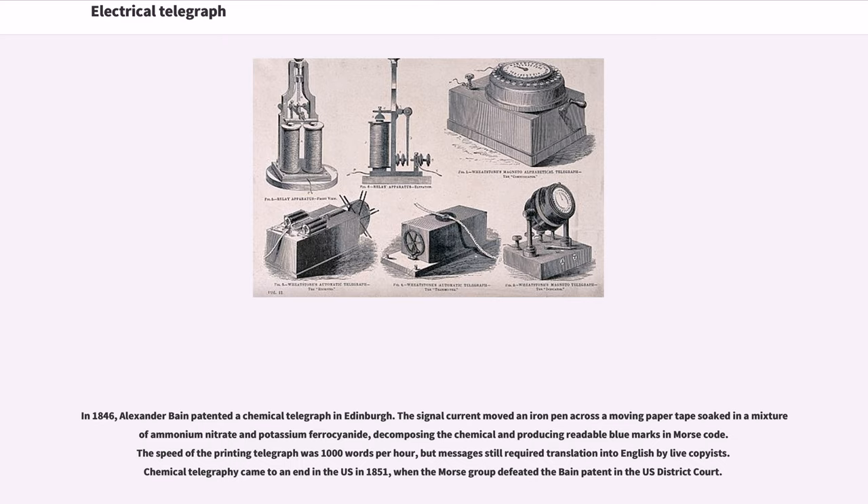In 1846, Alexander Bain patented a chemical telegraph in Edinburgh. The signal current moved an iron pen across a moving paper tape soaked in a mixture of ammonium nitrate and potassium ferrocyanide, decomposing the chemical and producing readable blue marks in Morse code. The speed of the printing telegraph was 1000 words per hour, but messages still required translation into English. Chemical telegraphy came to an end in the US in 1851, when the Morse group defeated the Bain patent in the US district court.